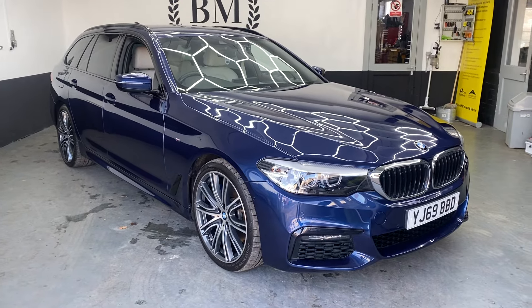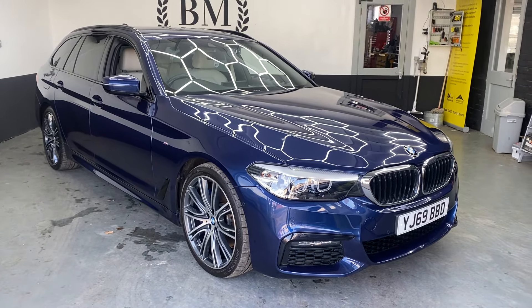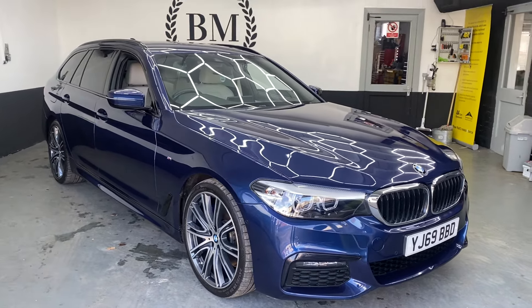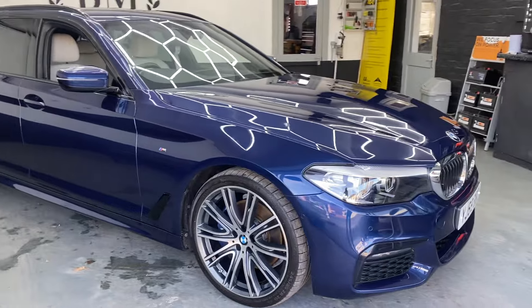Welcome to Wear Motors. This is our BMW 530D. It's a 2020 car, 3 litre straight 6 diesel, M Sport Auto.